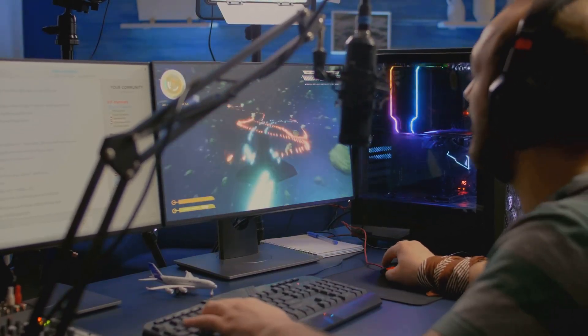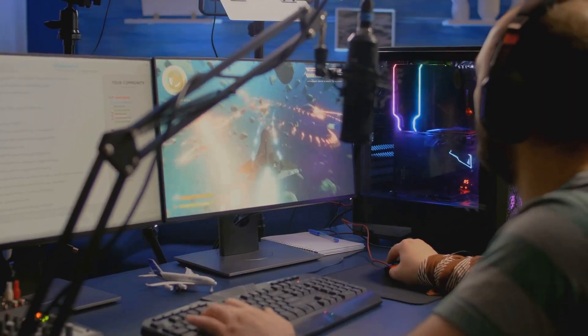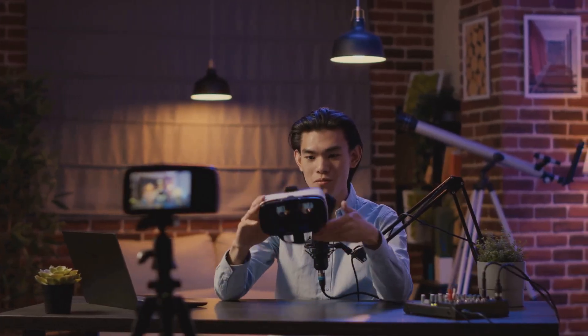Get ready to supercharge your gaming experience with AMD's latest powerhouse processors. Stay tuned to find out more. It's your tech buddy here, and today I've got some exciting news for you — something that's going to make your gaming rig the envy of all your friends. Trust me, you won't want to miss this.